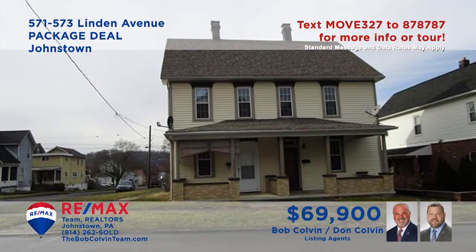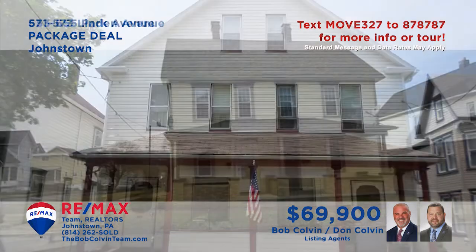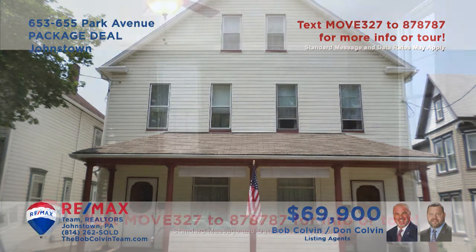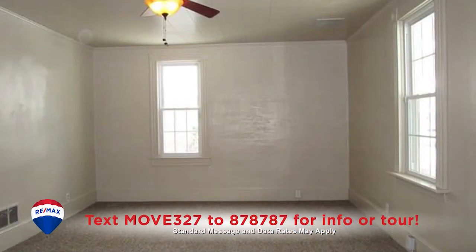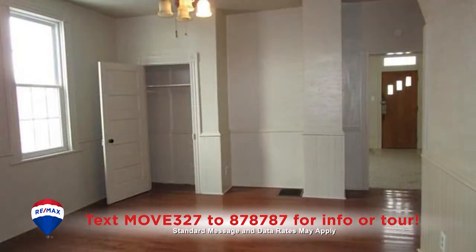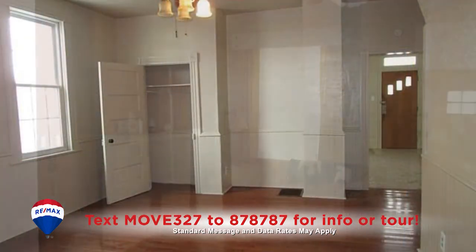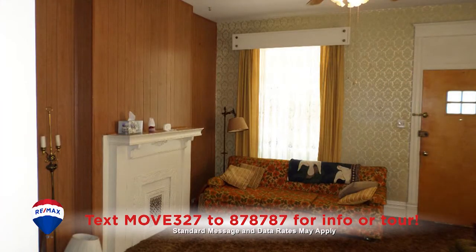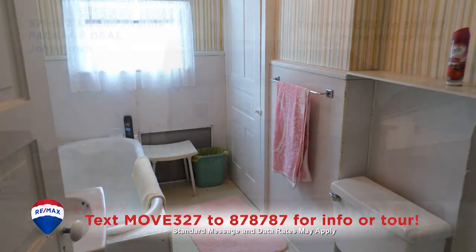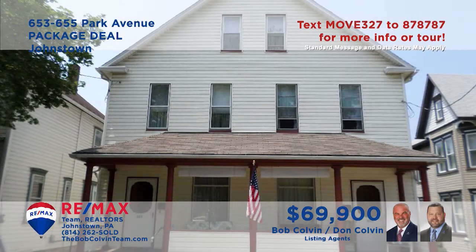The Bob Colvin team invites you to consider this unique pair of Johnstown properties to add to your real estate portfolio. This well-maintained Linden Avenue property features a four-bedroom and a three-bedroom unit. Each side is currently occupied and features new carpeting and fresh paint. And this Park Avenue property offers a pair of three-bedroom units, each with living and dining rooms. Get all the details you need from the Bob Colvin team.